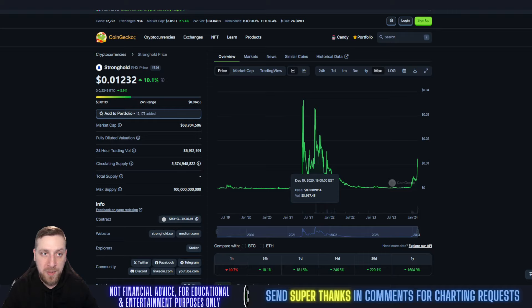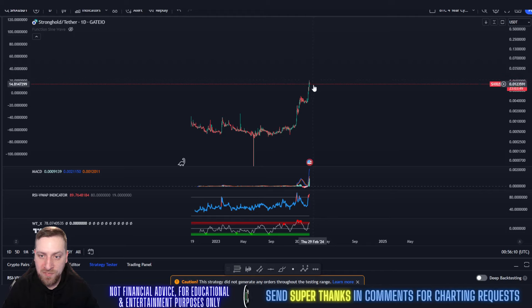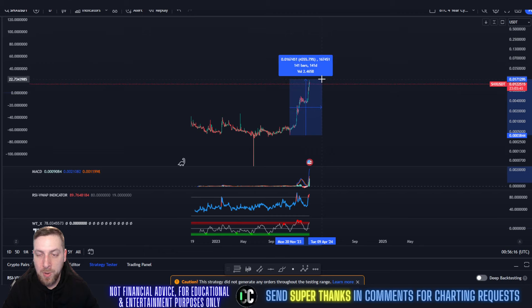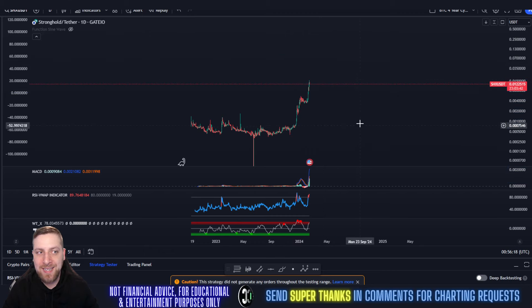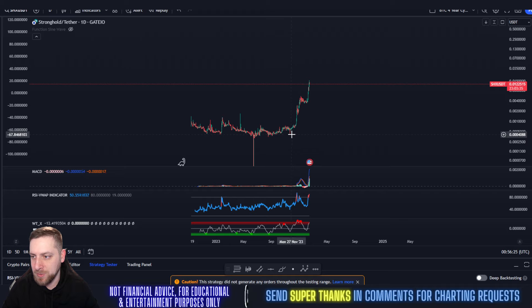On the daily chart, SHX has just been running absolutely since November. If you would have bought in back in November, you'd be up 42x on your investment — how insane is that? 42x on your investment if you bought in December of 2023.